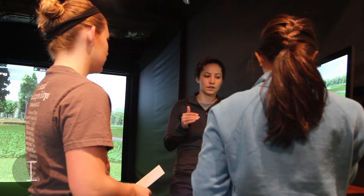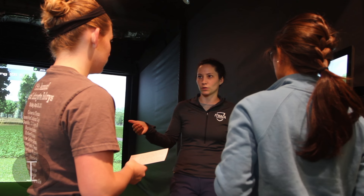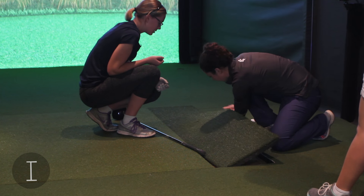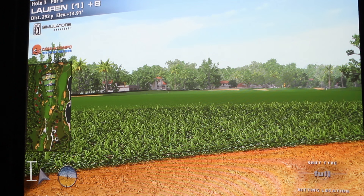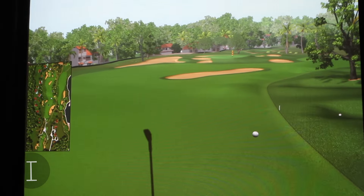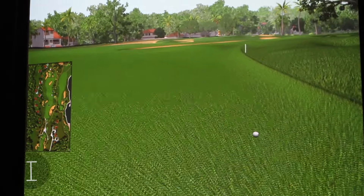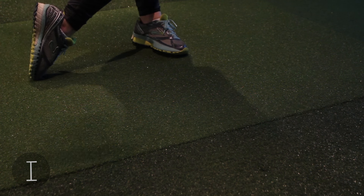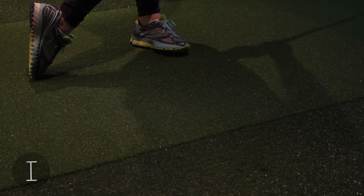We have teaching capabilities inside the simulator. We have force plates to help with swing analysis and three high-speed video cameras so we can do video analysis and use the force plates to work on different things in their swings. We can be in here no matter what — day or night — working on their swings and then transferring it to the golf course by playing right in the same place.